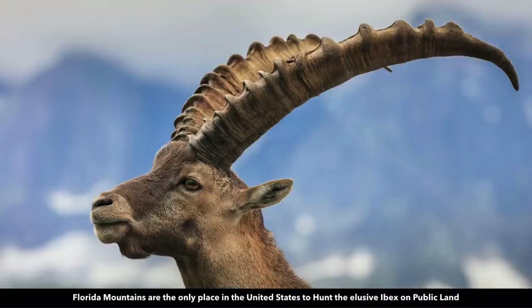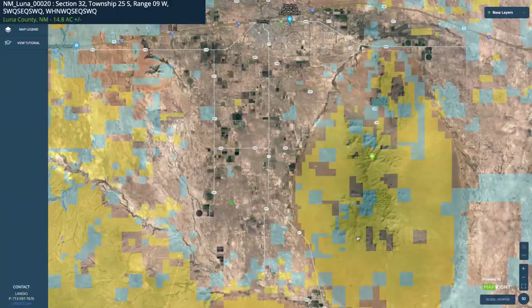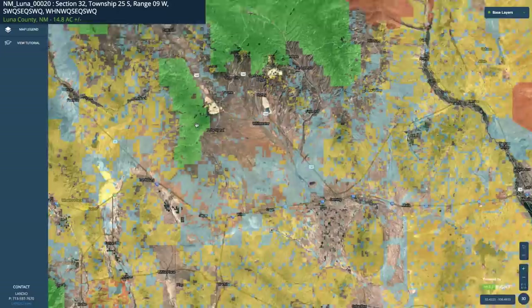Here's a hiking trail in the Rockhound State Park and some more pictures of the Florida Mountains. The Florida Mountains are the only place in North America where you can hunt the elusive ibex on public land, and the ibex can literally scale the side of these steep mountain walls. Here's some information from the New Mexico Game and Fish Department about ibex hunting. In addition to the Florida Mountains, all throughout this area you have over a million acres of public land — BLM land that extends all the way over to El Paso and Las Cruces.